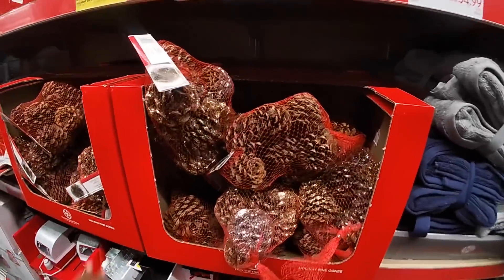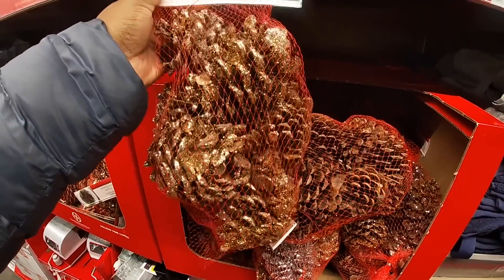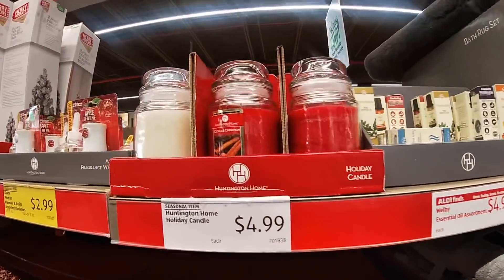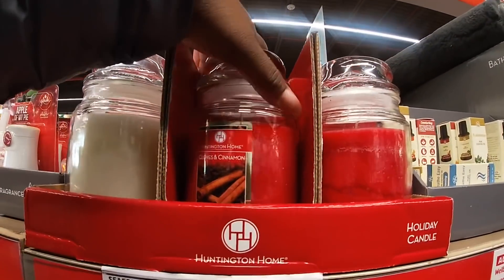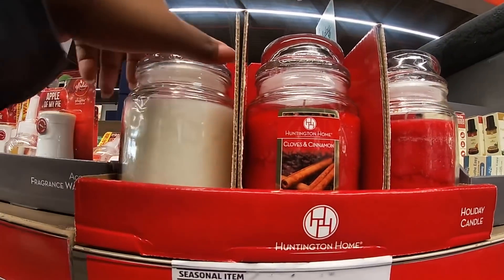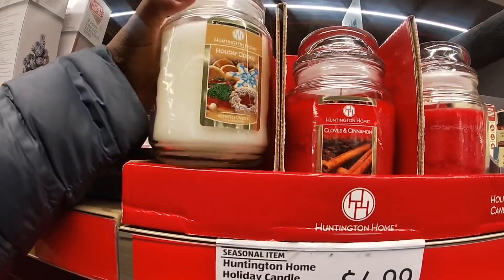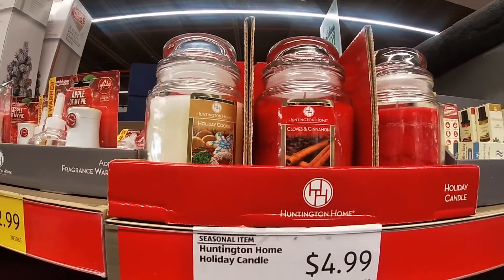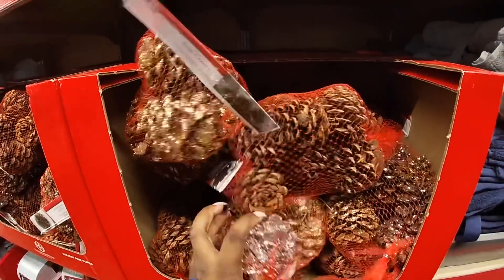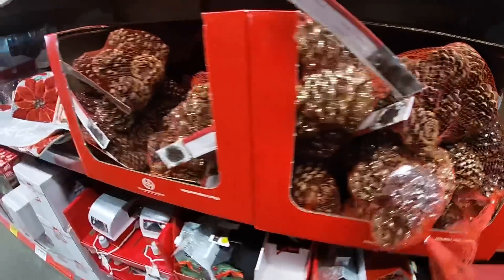They have some of these pine cones with the gold glitter. Cinnamon cloves and cinnamon scent candles — $4.99. And what's this one? Holiday cookie. I just told you guys they had the gold, but I didn't realize they also have silver pine cones.